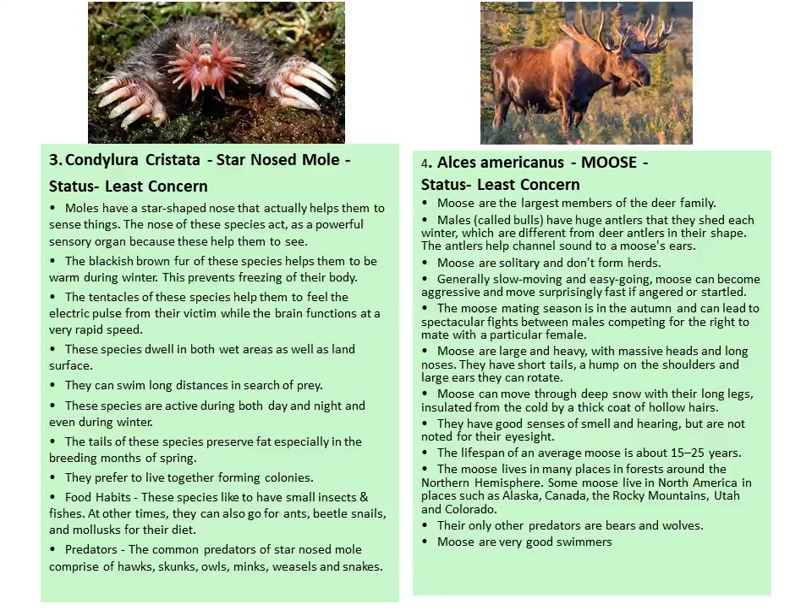Next is the moose. Moose are the largest members of the deer family. Males, known as bulls, have huge antlers which they shed each winter, different in shape from other deer antlers. Moose are solitary and do not form herds. The mating season is in autumn. Moose are large and heavy with massive heads, long noses, short tails, a hump on the shoulder, and large ears that can rotate. They can move through deep snow with their long legs and have a good sense of smell and hearing, but are not noted for their eyesight.